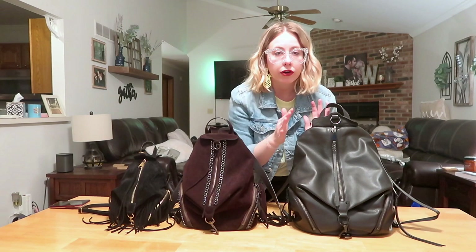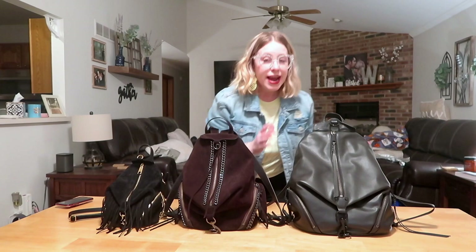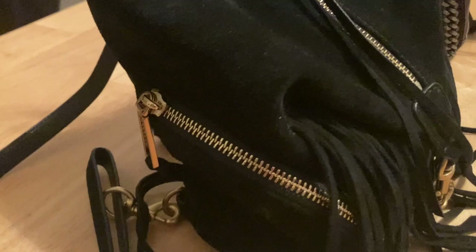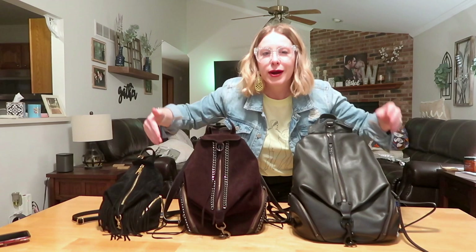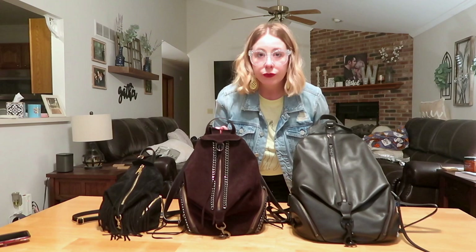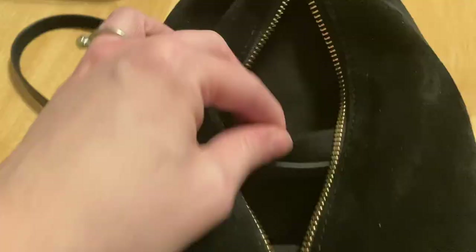The next similarity is that each bag has two outside zip pockets. From the jumbo to the classic to the mini they shrink in size, but they all have those two outside compartments. Additionally, each one has one inside compartment – the mini has a slip compartment, while the classic and jumbo have zippered compartments.